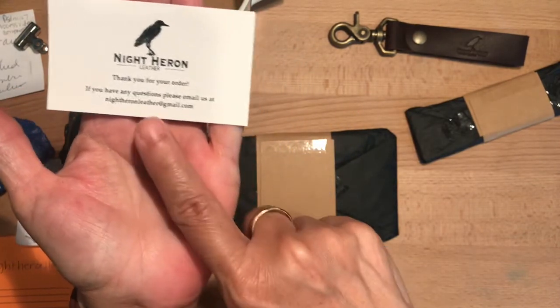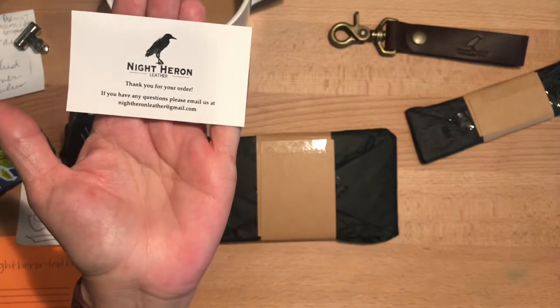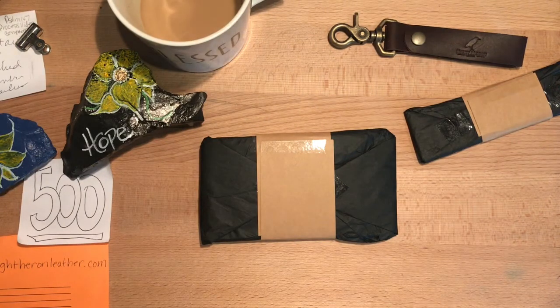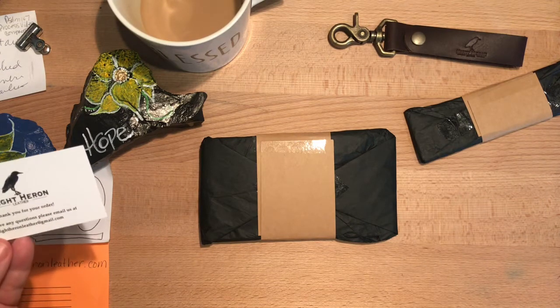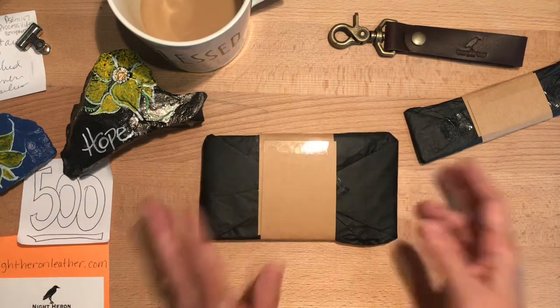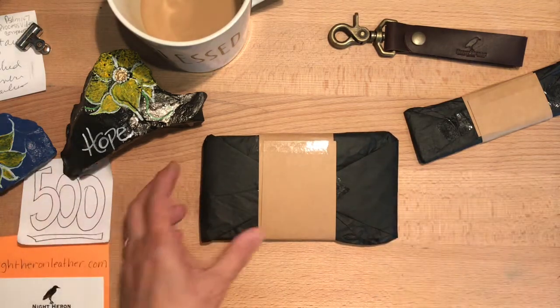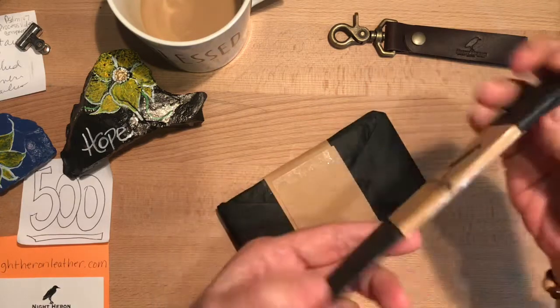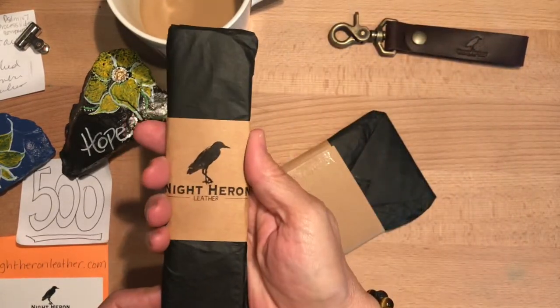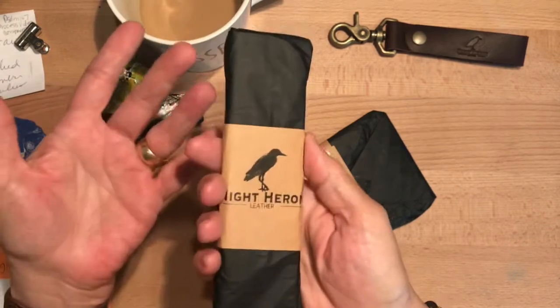The card has Night Heron Leather's email at gmail.com, and his notes say nightheonleather.com - so maybe go there first. He does have an Etsy shop and I'm assuming he still does since I ordered this just a few days ago.